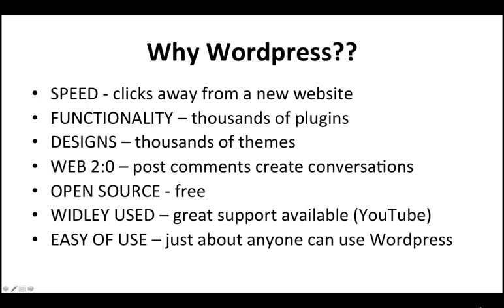So why WordPress? Well, speed first of all — it's basically clicks away from a new website. The functionality: there are thousands of plugins available to customize your site to your liking, and thousands of free themes available to change the feel and overall look of your site. Web 2.0 — it's like Facebook and Twitter; you can post comments and create conversations, making a stimulating environment for people to come and engage with your content. It's open source, which means it's free, and widely used worldwide, so there's great support available. The ease of use means just about anybody can use WordPress.